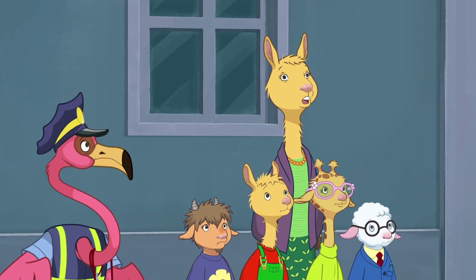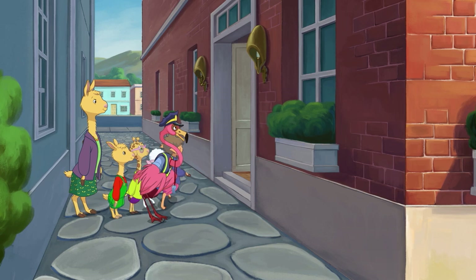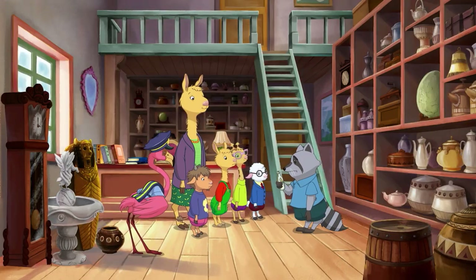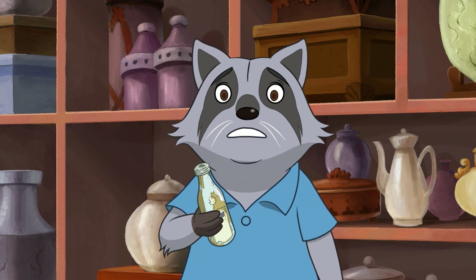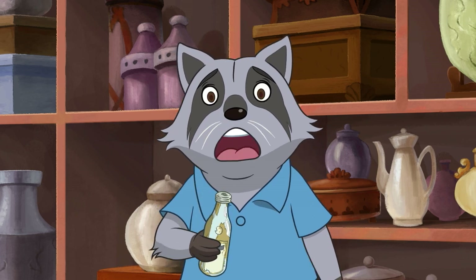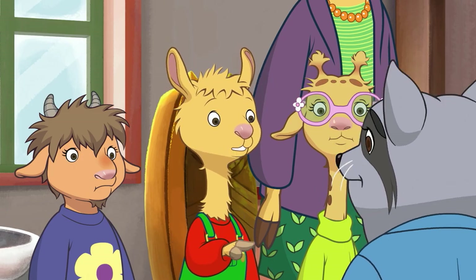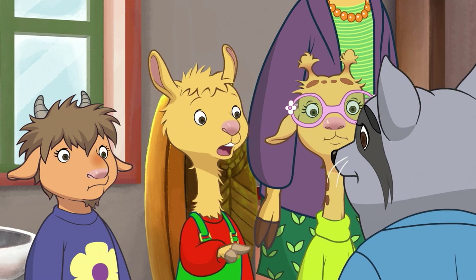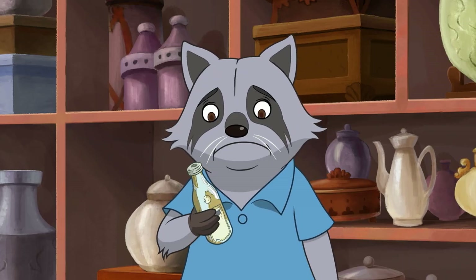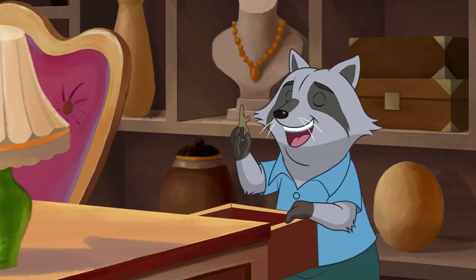Wow, this antique store is really hidden — I didn't know it was here. I haven't seen a bottle like this in years. I used to sell this kind back in the day. I found this one on the beach, Mr. Raccoon. There's something inside but we can't get the top off. It's tricky with old bottles. Let's give this a try, shall we?